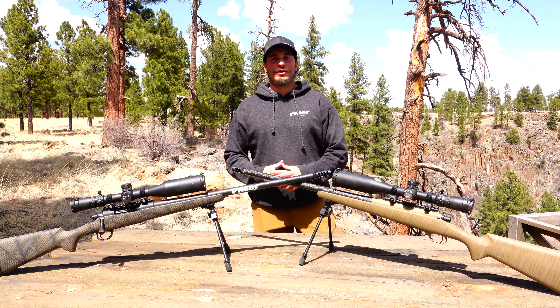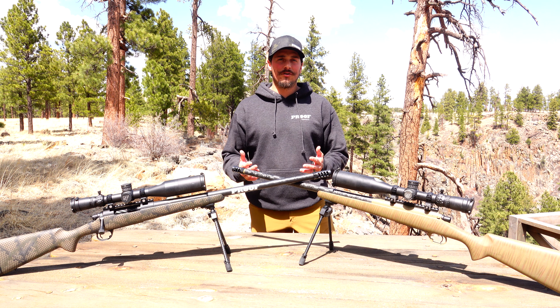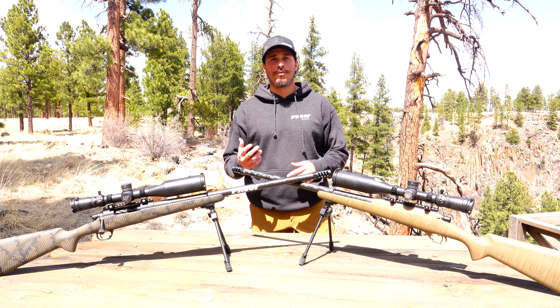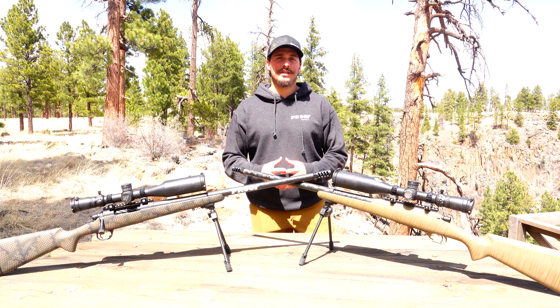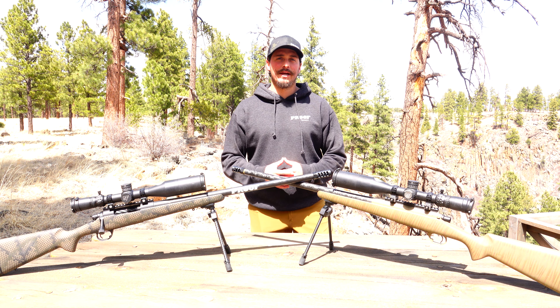If you guys have any questions about these rifles or are interested in buying your own Proof Research rifle or barrel, please reach out to us at taoutdoorsteam@gmail.com and we're happy to help answer any questions you might have.